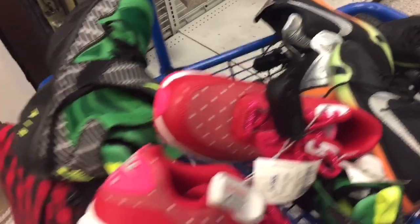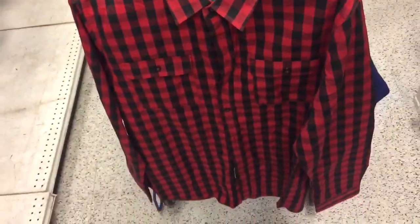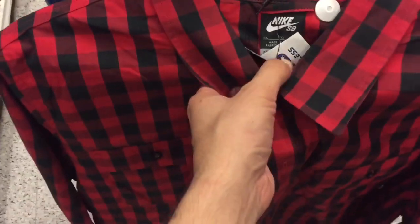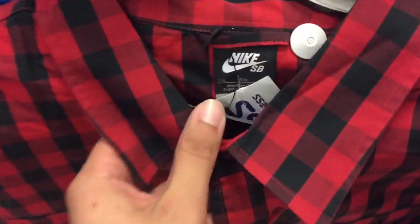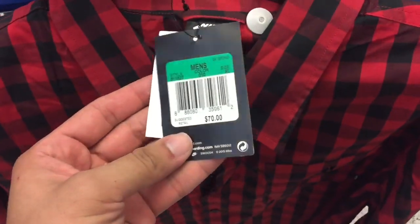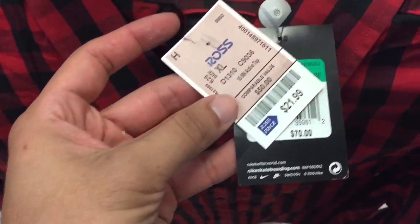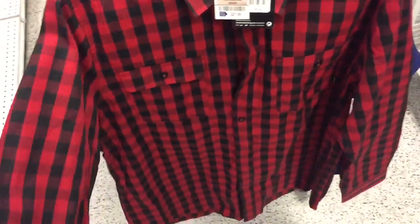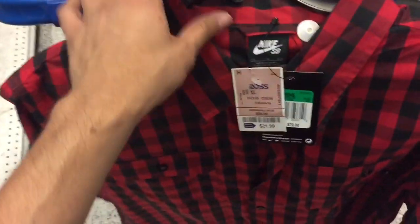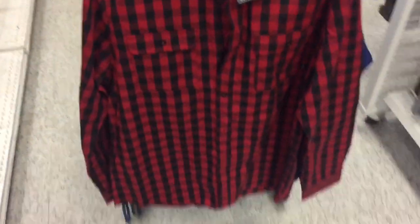On to clothing — check out this Nike SB flannel shirt, size XL. If they had a small or medium I'd totally get it. It does sell well: $70 original price, only $21.99 at Ross. Sick color — I'm definitely liking this Nike SB flannel. It just sucks that they don't have my size; XL was the only size I could find.